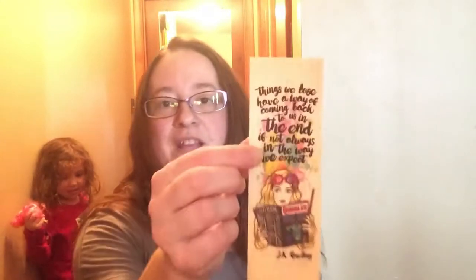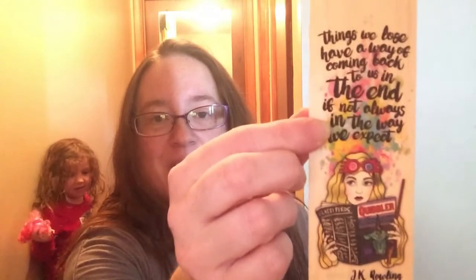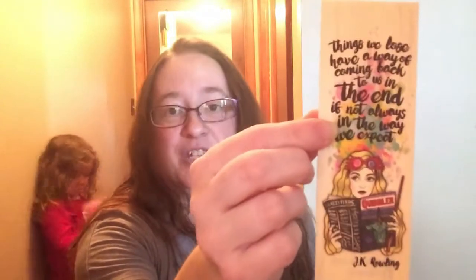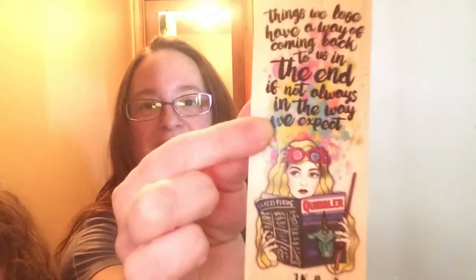The first thing I ordered was this wooden bookmark — they specialize in wooden bookmarks. I actually got to meet Alana Lynch at one of the comic conventions and she was really cool. This bookmark features Luna Lovegood, and it says: 'Things we lose have a way of coming back to us in the end, if not always in the way we expect.' She has a Quibbler book, her wand, and her Spectrespecs. It is a really cool bookmark — I love it.